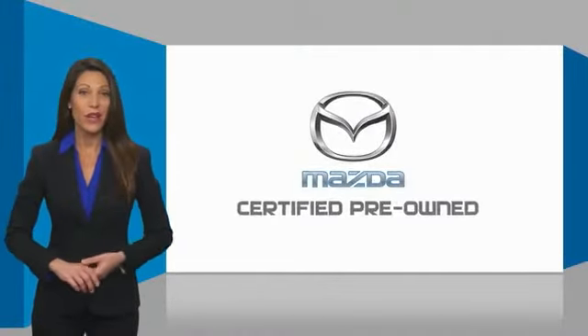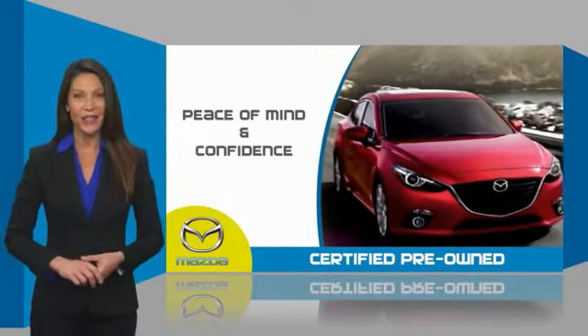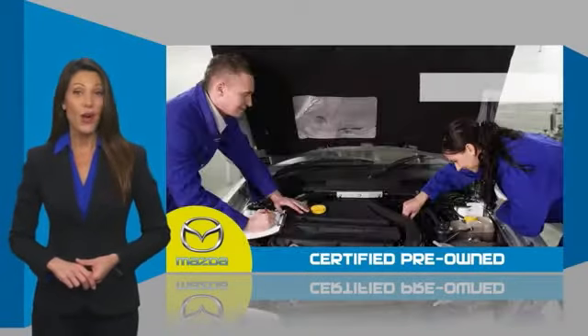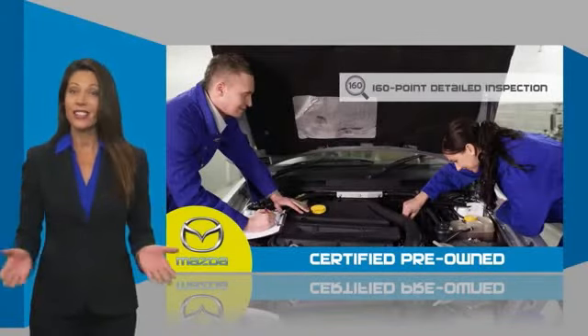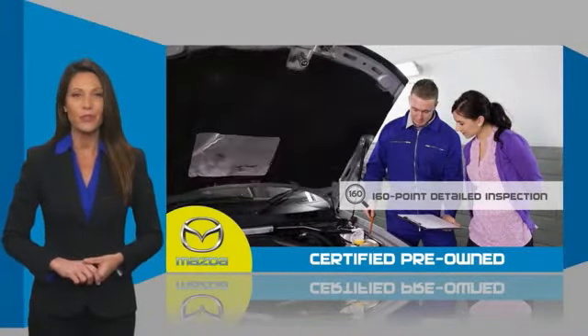Mazda Certified Pre-Owned Vehicles provide you the peace of mind and confidence in the vehicle that you're driving. A thorough detailed inspection conducted by a Mazda Certified technician ensures that the vehicle has been properly reviewed.